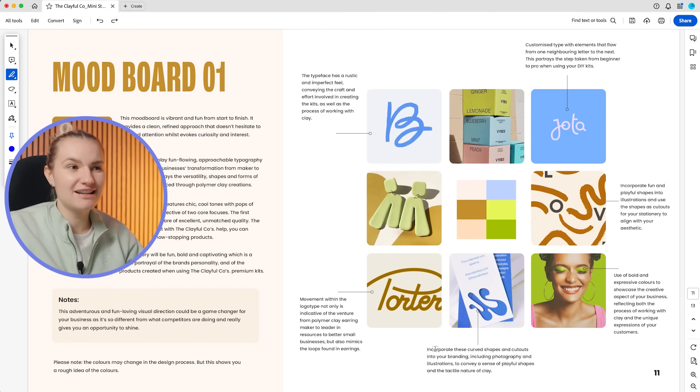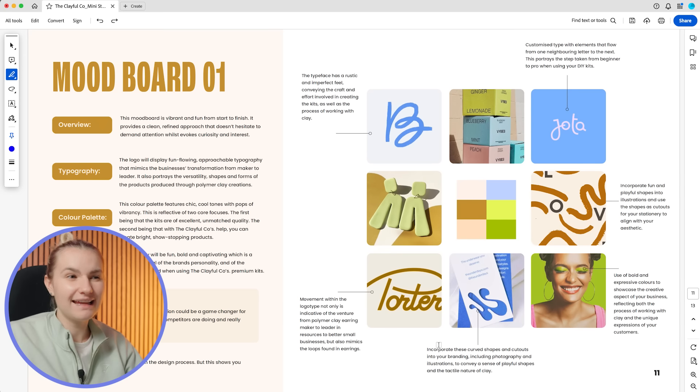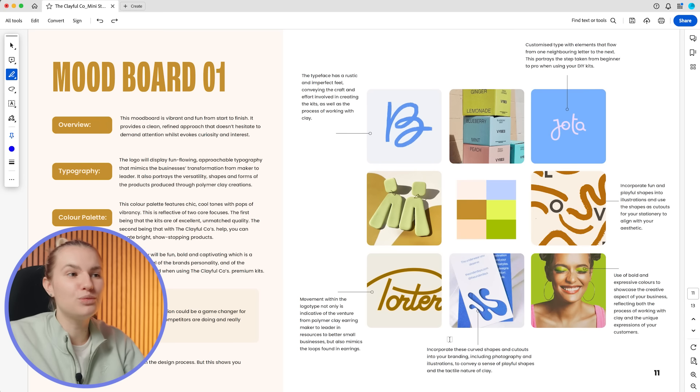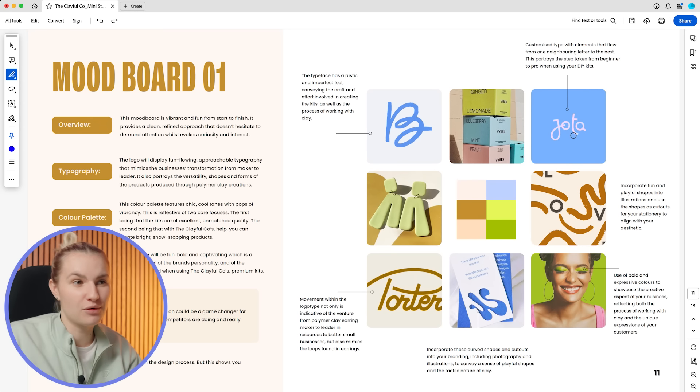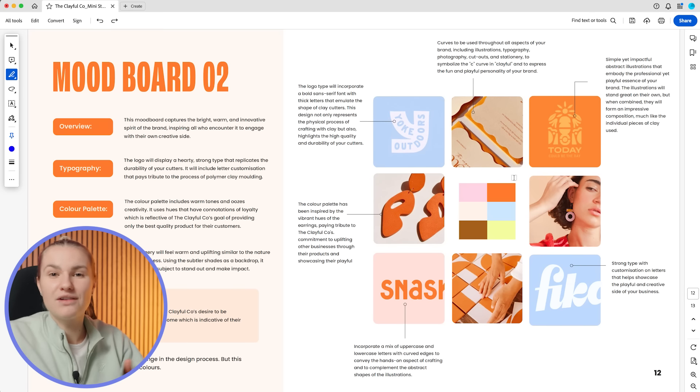On to the mood board pages — there are two mood boards for the Clayful Co, each showcasing a different visual direction. Mood board one features fun, flowing typography, while mood board two uses bold sans-serif type. The same distinction applies to the color palette, illustration style, and overall feel. I do this to provide the client with a choice, enabling them to make the final decision for their visual identity.